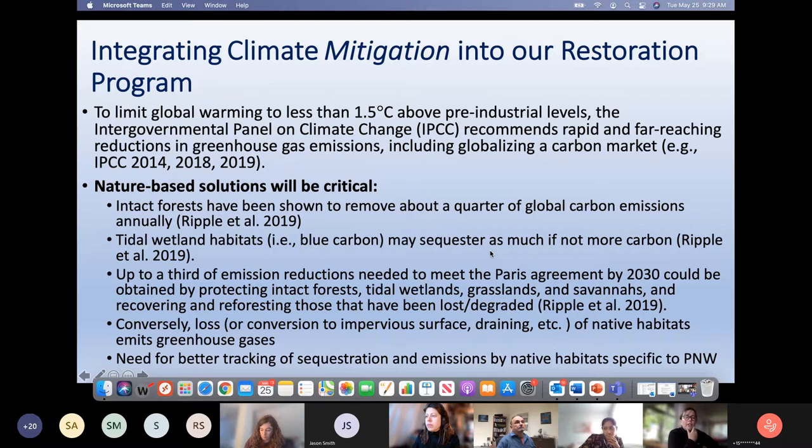Conversely, if you convert habitats — drain them or create impervious surface — you actually emit greenhouse gases, and we don't necessarily track those well in our compensatory mitigation. Something we'd like to start thinking about at the estuary partnership is inventorying what types of habitats we have, what their potential is for carbon sequestration or methane emissions, and tracking how those change over time so we understand the potential for sequestration but also any conversions or habitat loss and how that could be contributing to climate change.